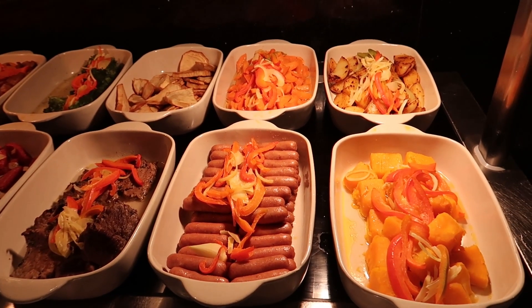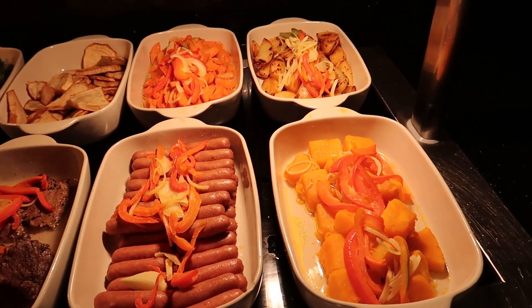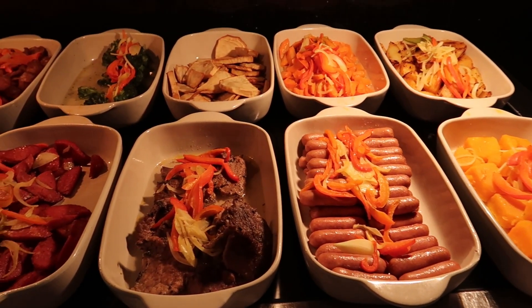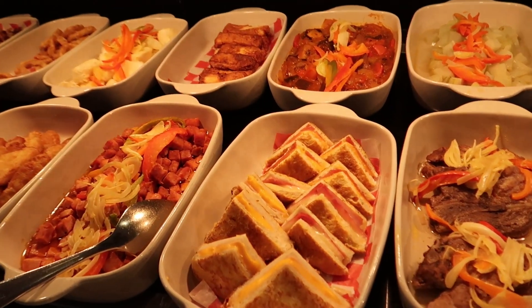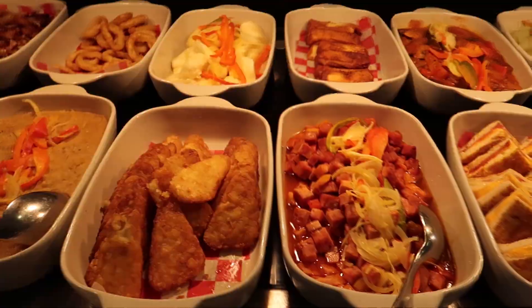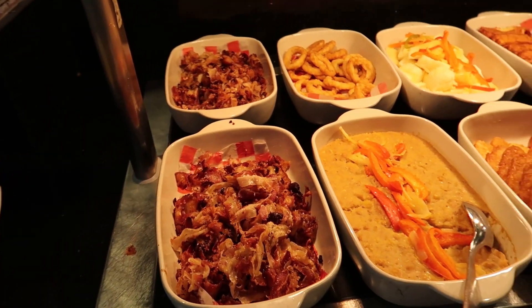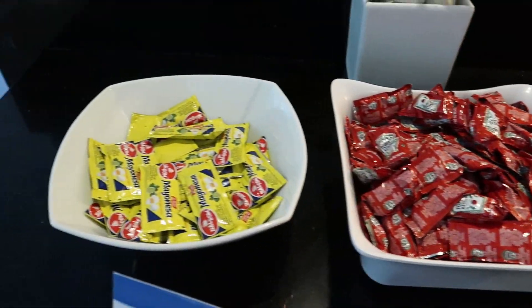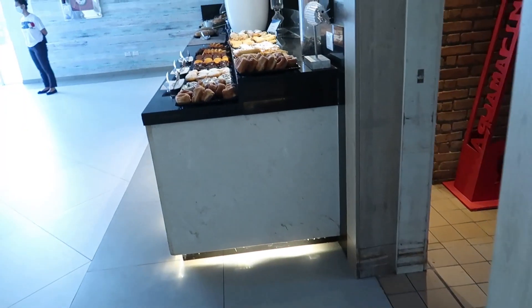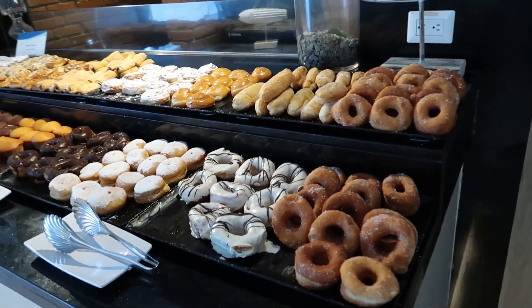On the far side of the buffet there are more hot dishes similar to what we saw before - pineapple and peppers, sausage, beef, fried salami, broccoli, freshly made sandwiches with cheese and ham, potato hash browns, fried plantain, bacon, all kinds of yummy stuff. And then there are some condiments too - mustard, ketchup, and mayonnaise. And then finally around the back side close to the front of the buffet we have our desserts and bread station.